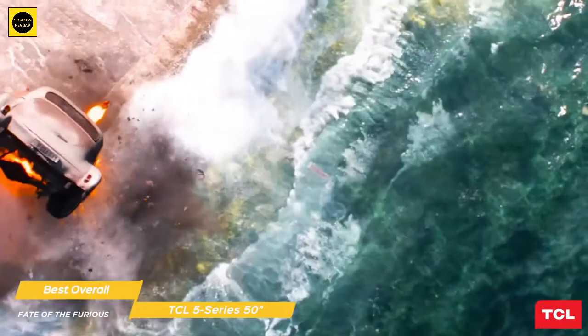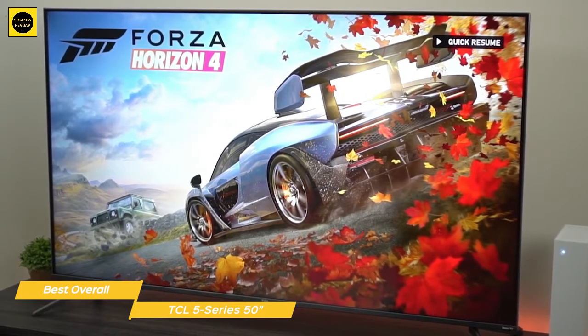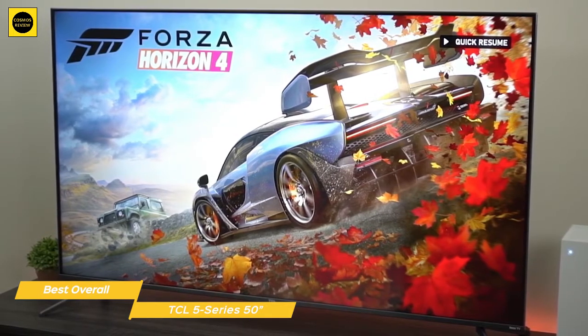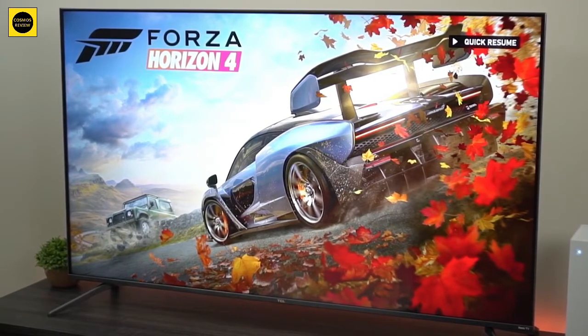If you're on a budget but have your heart set on a QLED TV, the 50-inch TCL 5 Series is for you. It's the most affordable QLED set on the market and will give you good picture quality with the contrast, color, and detail of Dolby Vision HDR, the comprehensive Roku TV platform, and the added convenience of voice commands.